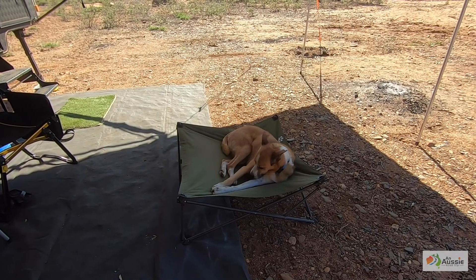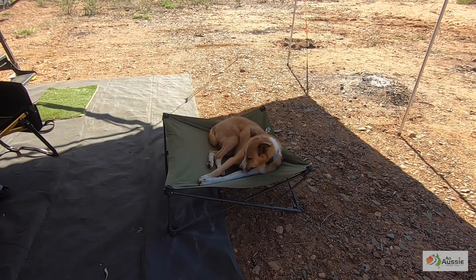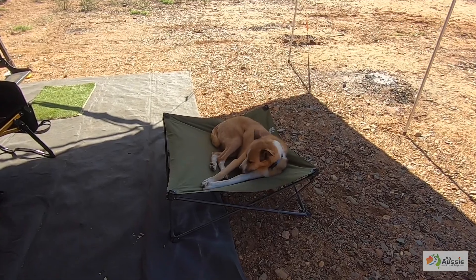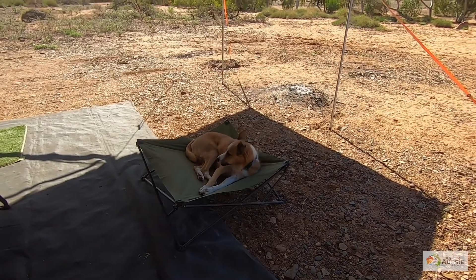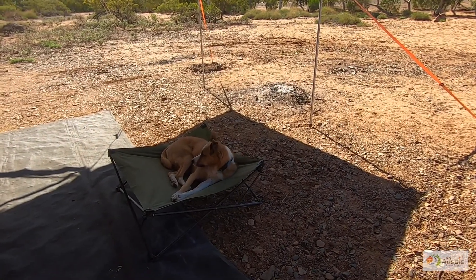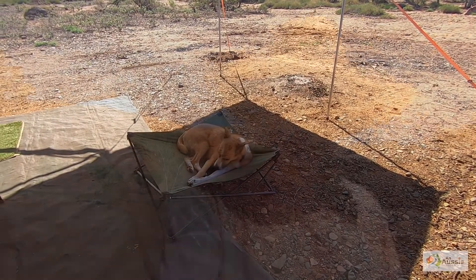And of course Monty's stuff — he's got his bed there from Outdoor Connection, and he just loves it. It keeps him off the ground and there's a little blanket that goes over the top when it gets a bit cool. So that's pretty much us.